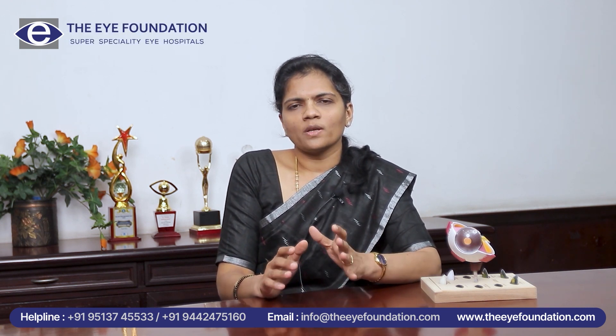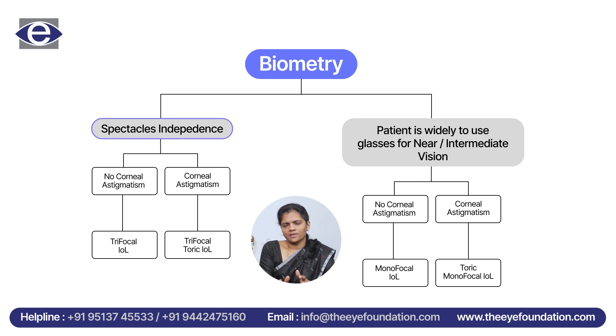If the patient wants spectacle independence after cataract surgery and they do not have astigmatism, which is power in the cornea, we advise them a trifocal lens. But if the patient has astigmatism, then we go for a trifocal toric.